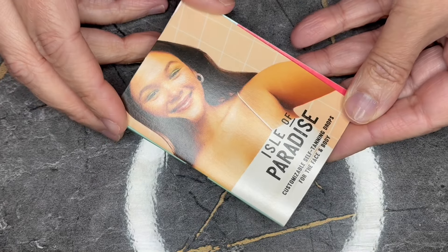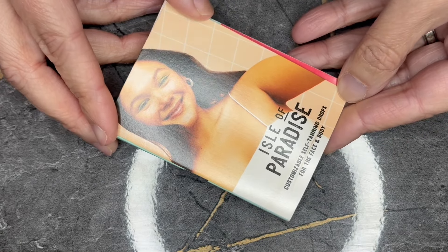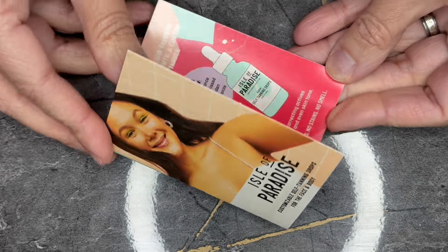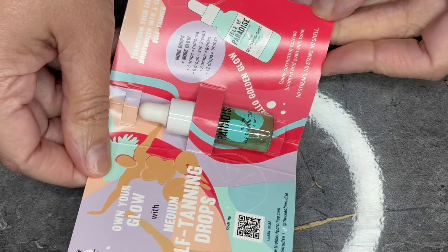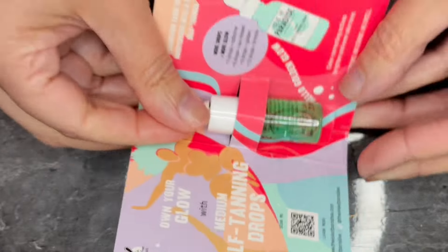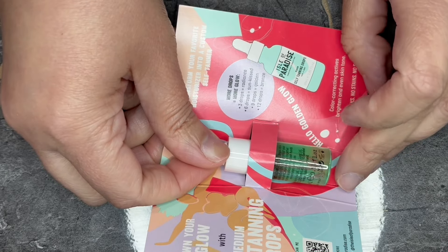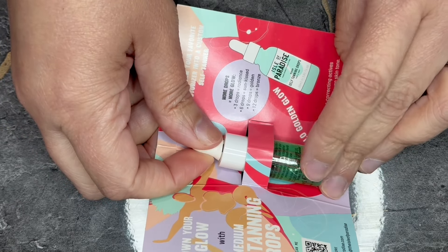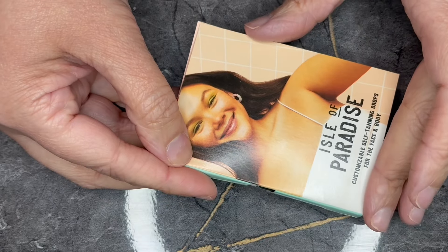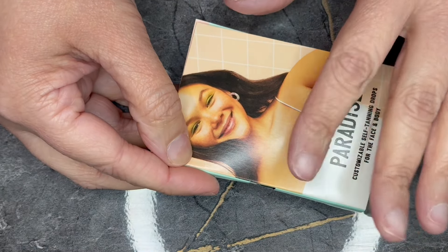Next we have from Isle of Paradise. This is the customizable self-tanning drops in medium for the face and body, in a 0.14 fluid ounce bottle. Unfortunately, Sephora nor Isle of Paradise sell it in this size, so therefore this is a zero value.